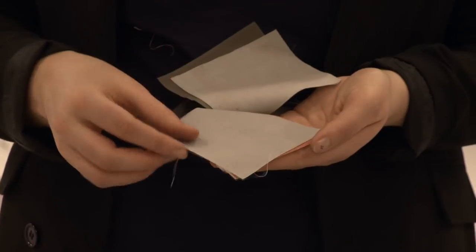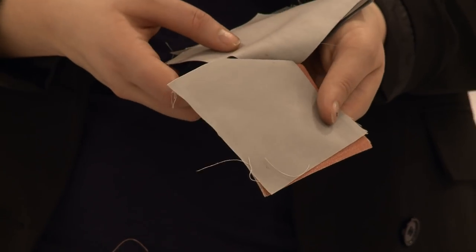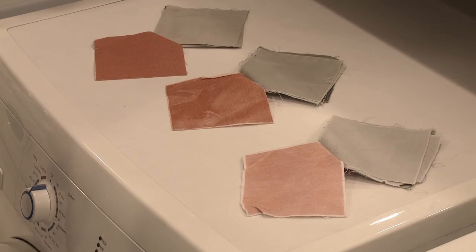We challenge washing machines to shift tough stains, such as olive oil, ink and grease, using these specially prepared stain cloths. We wash these alongside towels, sheets and shirts, and afterwards we measure exactly how much of the stain has been removed, by seeing how much light is reflected from the cloth. A Best Buy washing machine will make a notable difference when it comes to cleaning.